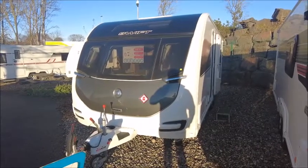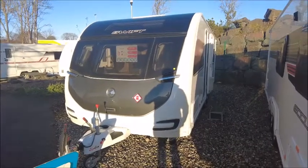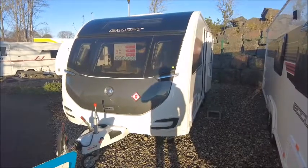Welcome back to Salop Leisure. Here we have a Swift Elegance Grande 850 Caravan. Let's take a look.